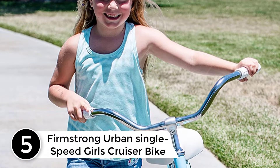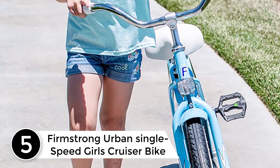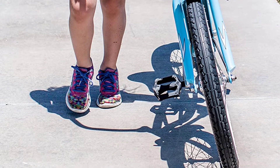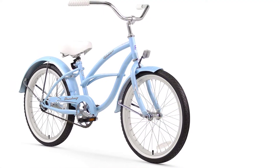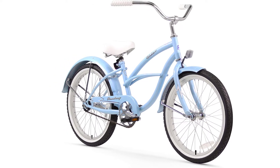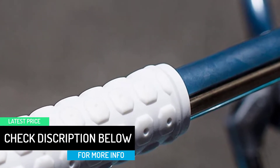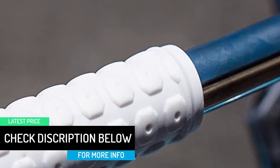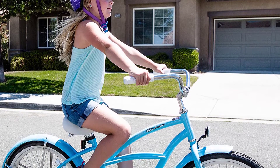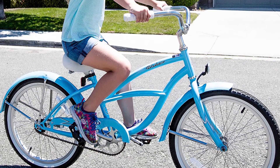Starting at number 5: Firmstrong Urban Single Speed Girls Cruiser Bike. This bike is designed as the perfect cruiser for girls. With its 20-inch wheels and 13-inch frame, it is available in baby blue, mint green, and pink. The single speed gear means a simple system with no complicated cables, and the coaster brake system, which requires simply pedaling backward to stop the bike, makes it perfect for beginners. The saddle is large and comfortable and includes two springs for a soft and cushioned ride. Made of high-quality steel, the frame is very sturdy and guaranteed to last. This bike also features stylish fenders, which are colored the same as the bike.